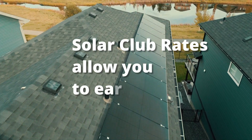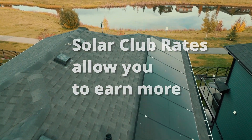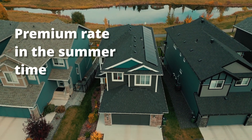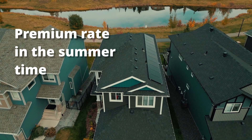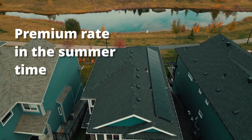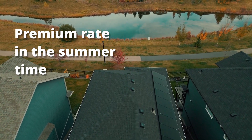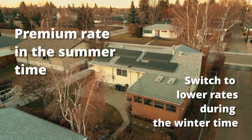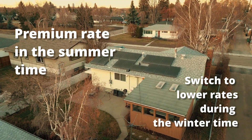Solar Club rates allow you to earn more. We offer a higher premium rate in the summertime when production is up — that is when you're a net exporter or positive producer. In the summertime we help you earn more value from your microgen credits. Then during the winter you can switch to our competitive low rates when you're going to be a net importer. Switching is as easy as a click of a button on your account.